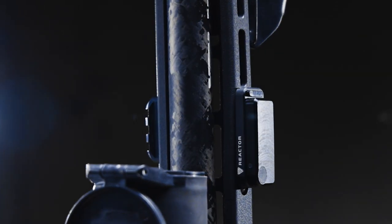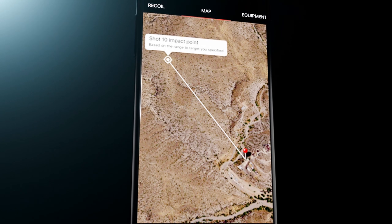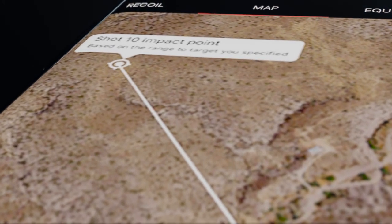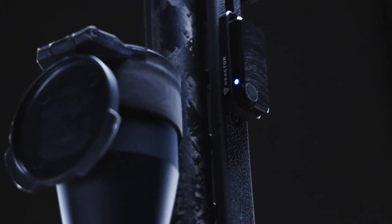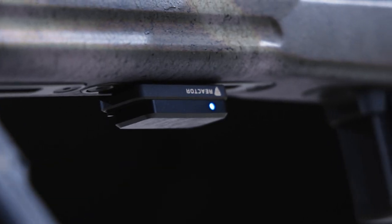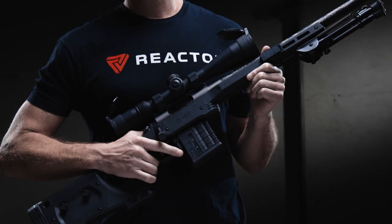For a high-level overview of your performance, specify the distance of your target to see each calculated impact point on the shot map. And all that is just scratching the surface. Perform, analyze, improve — and take your shooting to the next level.